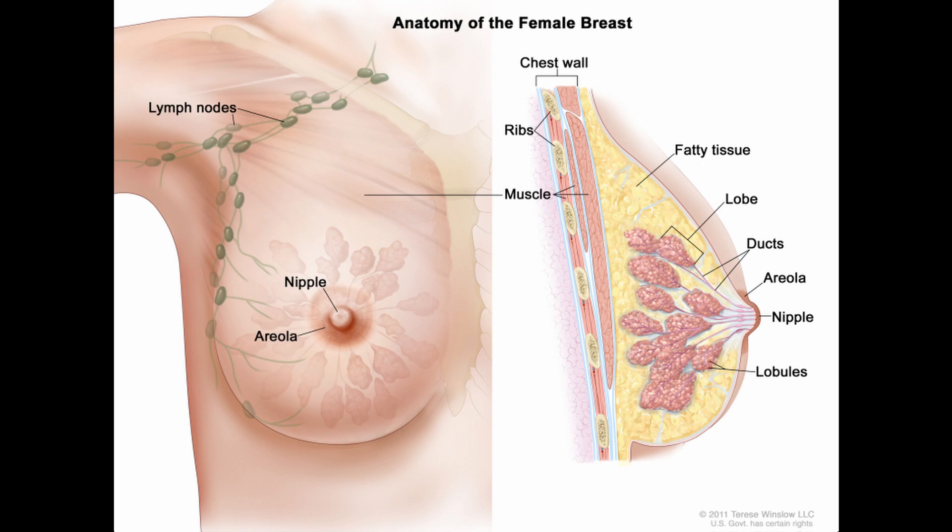We want to get the first lymph node that would have exposure to the cancer — that's called a sentinel node biopsy. It's not always the closest one to the mass; it's just the first one with exposure. It's a very unique surgery involving injecting a special dye in order to follow that pathway.